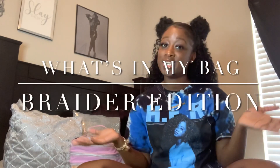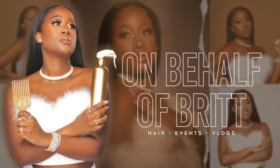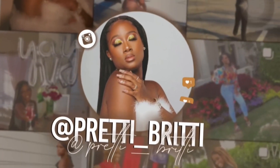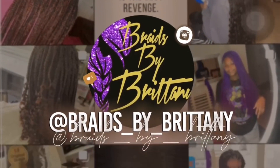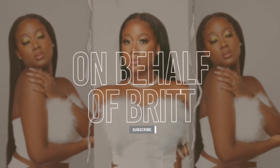What's up y'all, welcome back to my channel — on behalf of Brit, if you're new here, welcome, I'm Britney. Today we're doing a 'what's in my bag' braider edition. I'll show you guys the two bags that I rotate between when I go to travel appointments, so let's just get straight into the video.